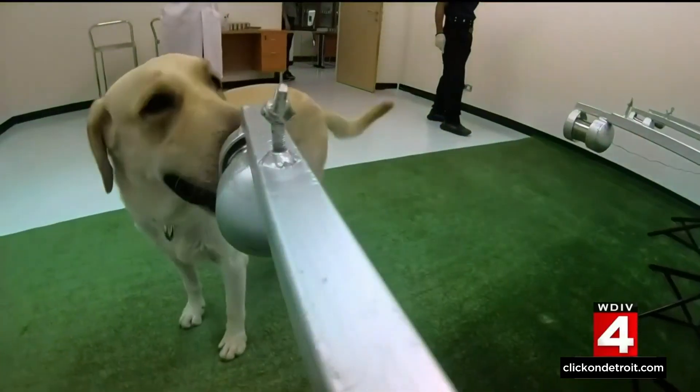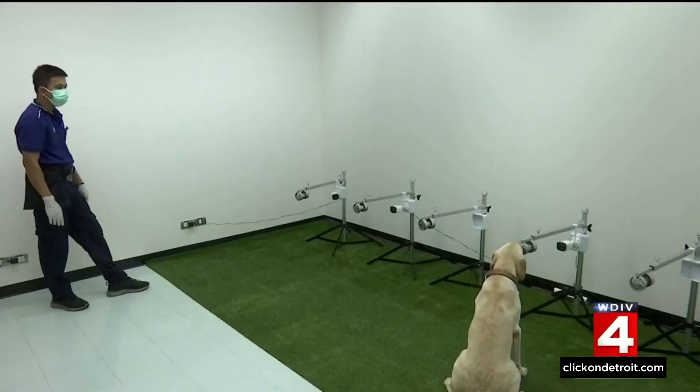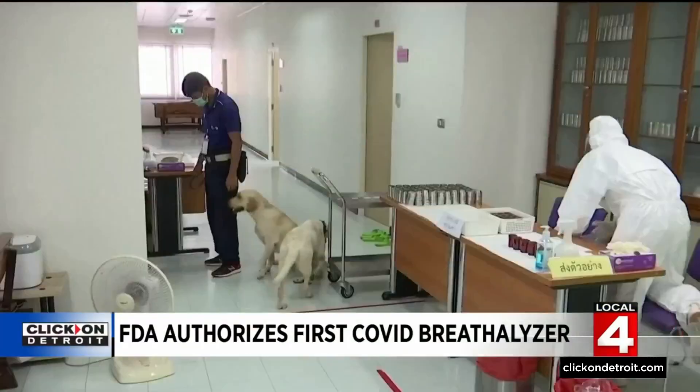Scientists discovered early on in the pandemic that dogs could be trained to sniff out metabolic changes in COVID-positive people. They've been used in several countries at airports and other public places.